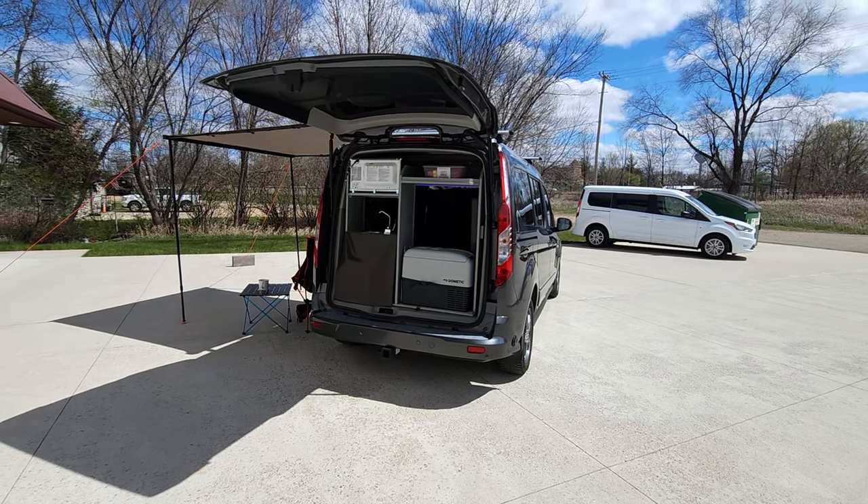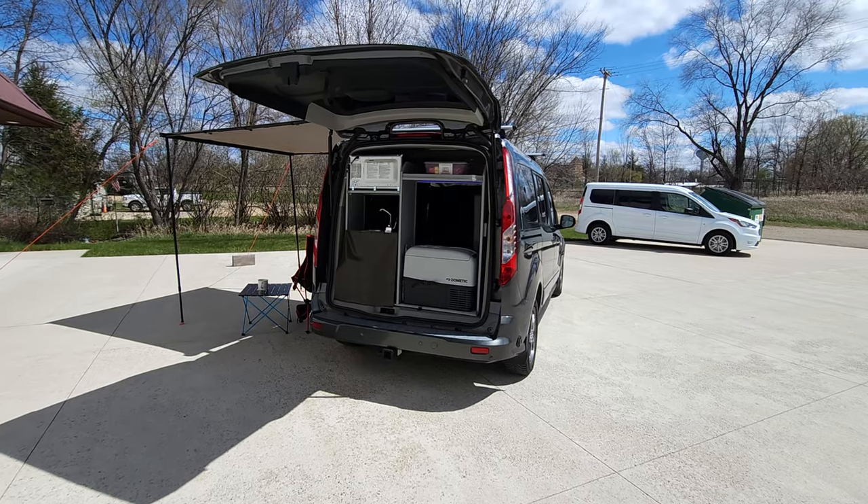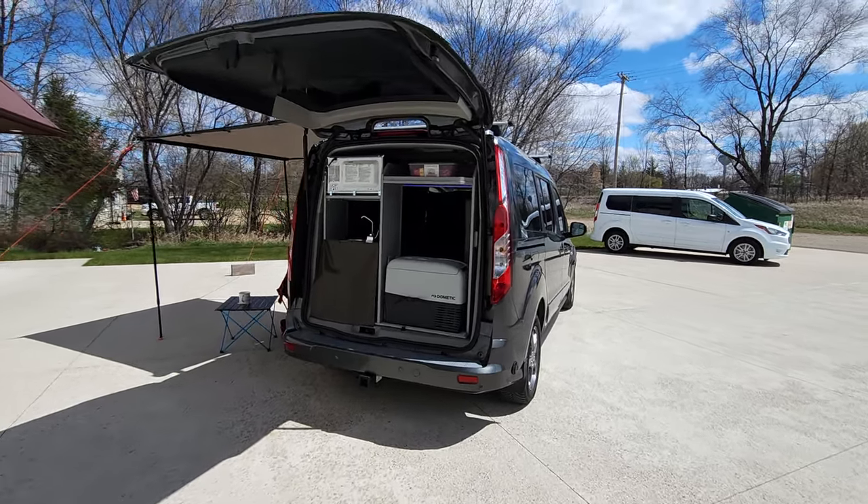Welcome back to DLM Campervans. Today we have a 2022 Titanium-based Ford Transit Connect with our Mini-T conversion.